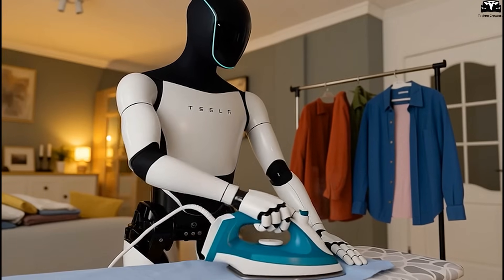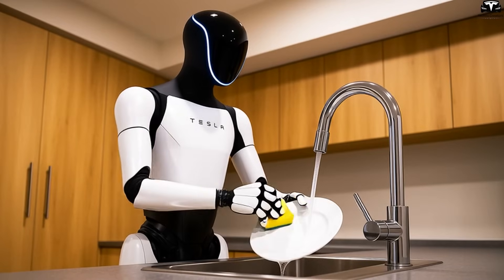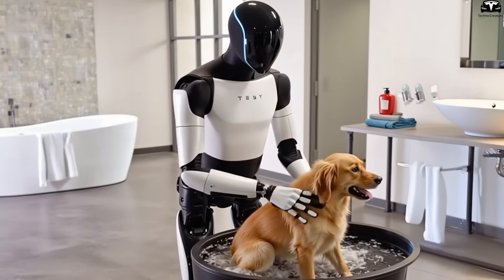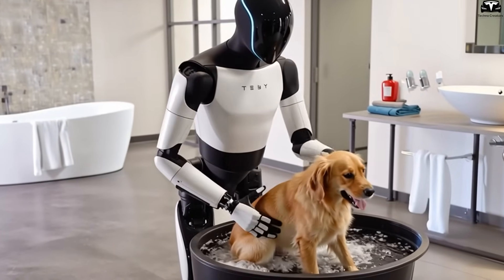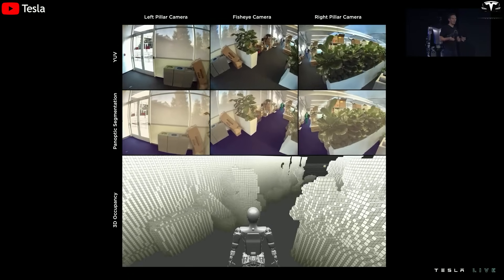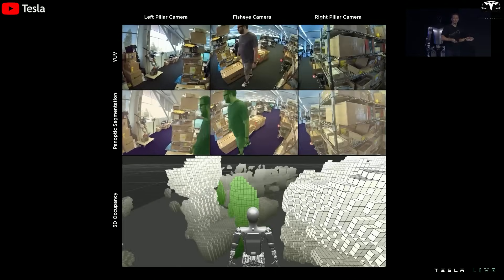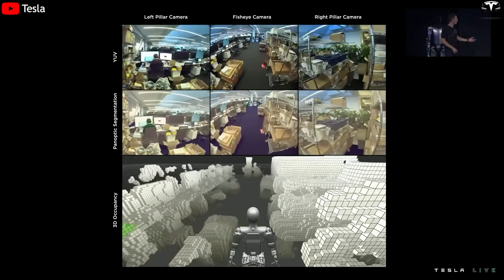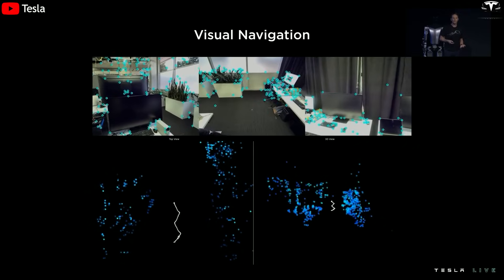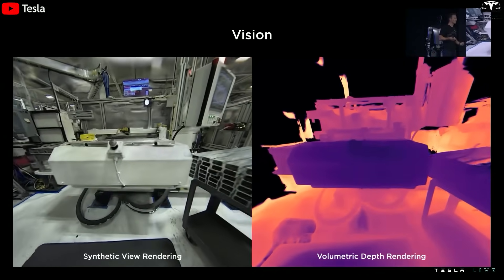When an issue is detected, the robot sends notifications via the Tesla Home app with images and recommended solutions. For minor problems, Optimus can handle them autonomously — replacing light bulbs, tightening screws, changing air purifier filters, or cleaning drain channels to prevent clogging. A key feature is predictive maintenance: the AI in Gen 3.5 can analyze operational data of household appliances and predict when maintenance is needed to prevent sudden failures. For example, if a washing machine begins consuming more electricity than usual, Optimus can alert that the drum may be stuck or the motor needs lubrication, saving major repair costs and extending appliance lifespan.